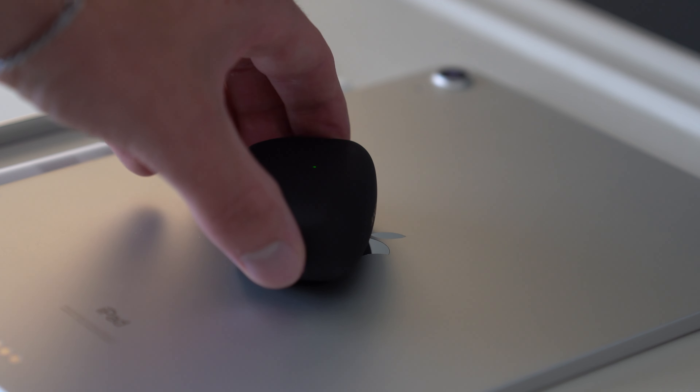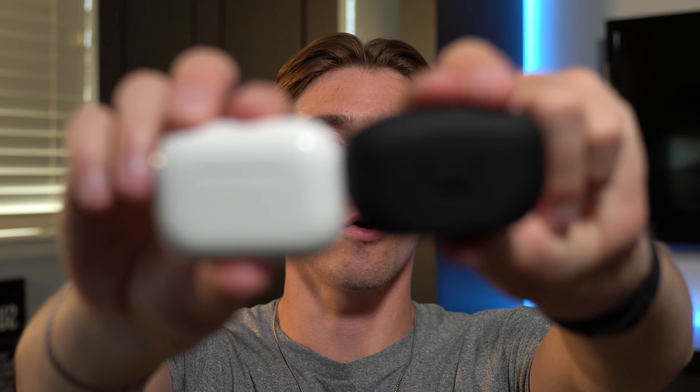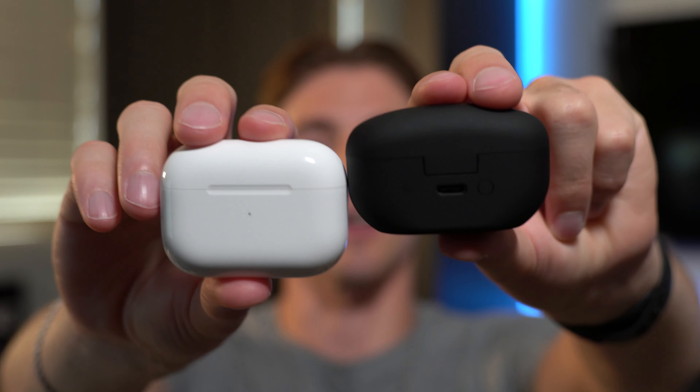Something that isn't always thought about with earbuds is how good the microphone quality is. You can use both the AirPods Pro and the XM5 for calls, and here is an audio test. Talking through the AirPods Pro microphone — the quality is good, but not great.